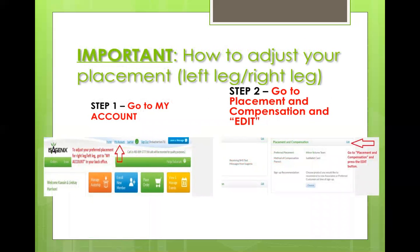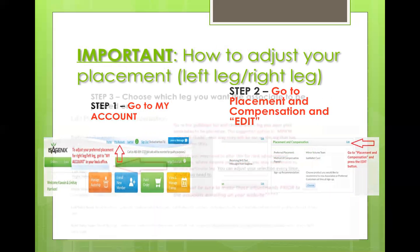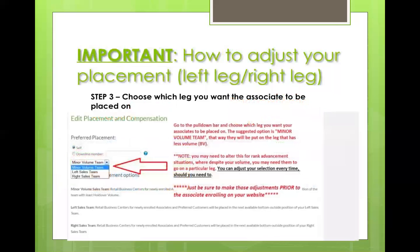A lot of people ask: how do I know which leg it's going to — left or right? It's a very easy fix. Go to your back office, click on My Account, then go to Placement and Compensation and press Edit. When you press Edit, you'll be given three options in the pull-down menu: Minor Volume Team, Left Sales Team, and Right Sales Team. Most people choose Minor Volume Team because that's what you're building to cycle and you have less BV on that side.